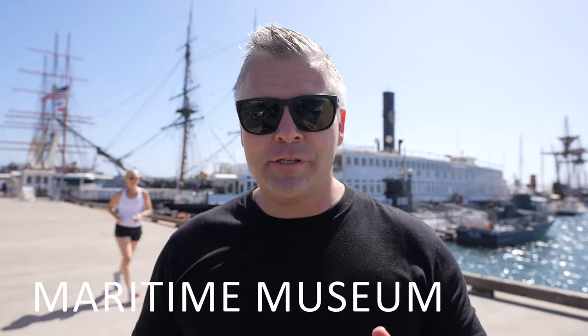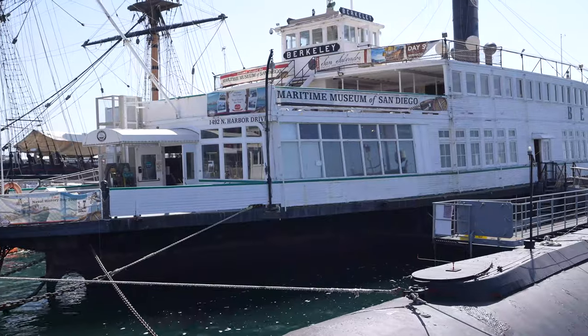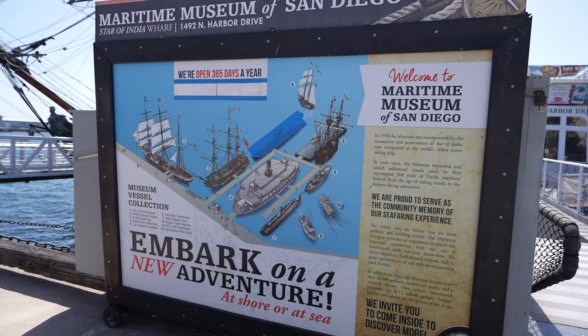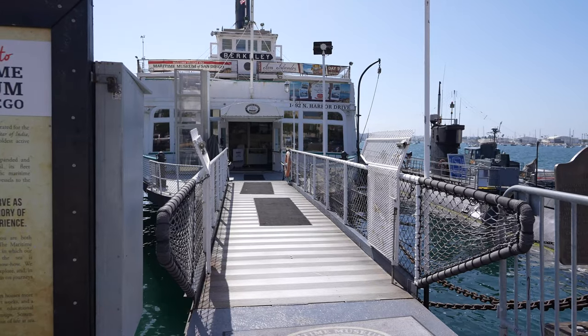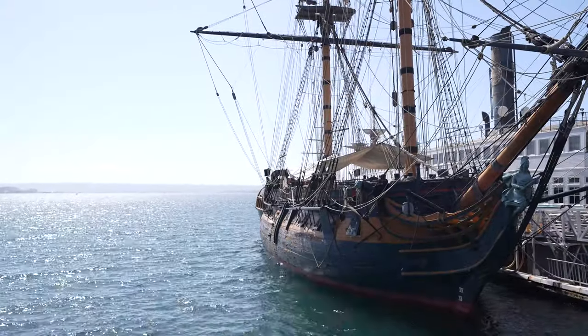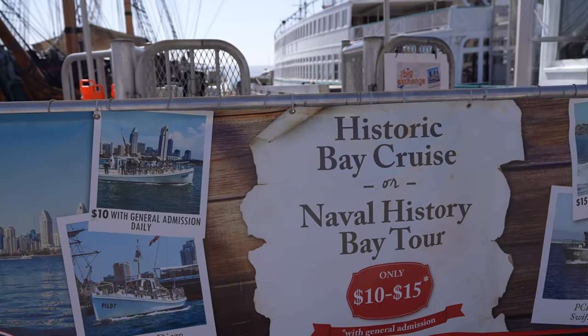This is going to be stop number one off the trolley: the Maritime Museum San Diego. A word of warning — if you're not super into boating or nautical things, or if mobility is an issue, I'd suggest skipping this stop and getting off at the next one, which is the Embarcadero area with the USS Midway Museum, the harbor cruises, and Seaport Village. The Maritime Museum is made up of several boats — at this point I think there are 11 — and the centerpiece is the Berkeley, an old-style steam ship. Four of the ships have historical designations.